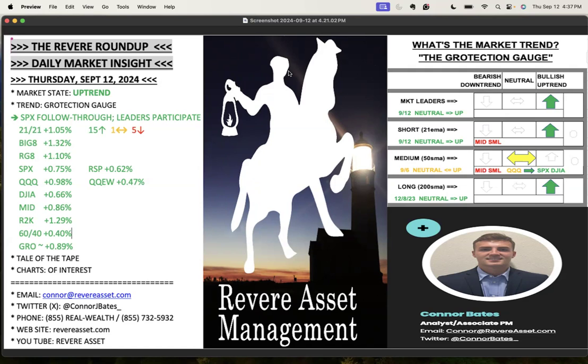Short term, we have the green arrow here — this is our 21 EMA — mid and small cap still lagging there. Medium term, the 50-day: the S&P and the Dow Jones are pretty clearly above. The QQQ is right at it, and again relative weakness in mid and small caps. Long term, this is our 200-day moving average, green arrow stays.